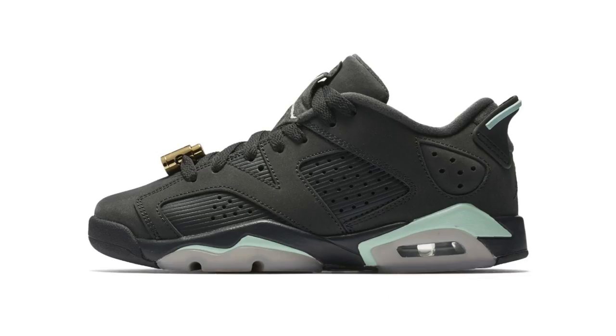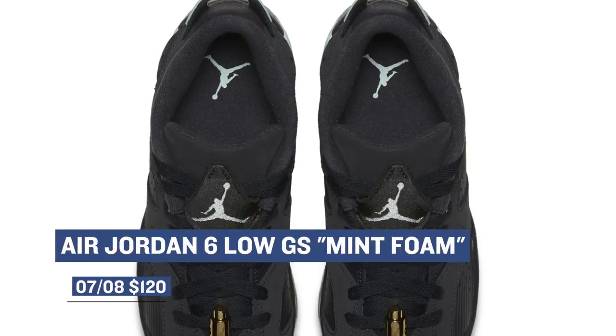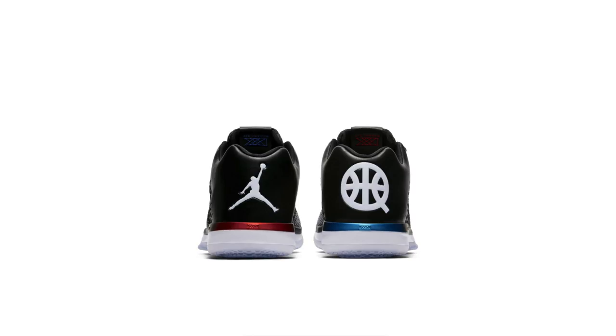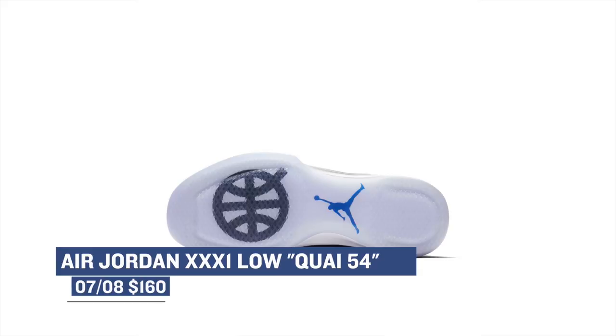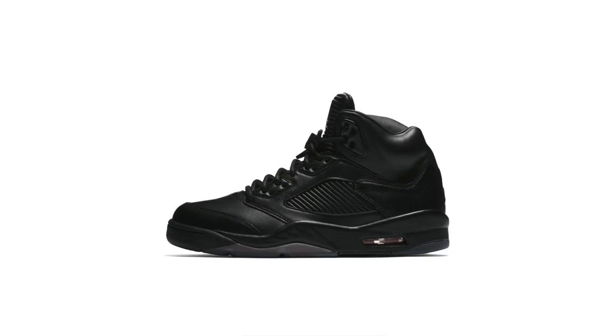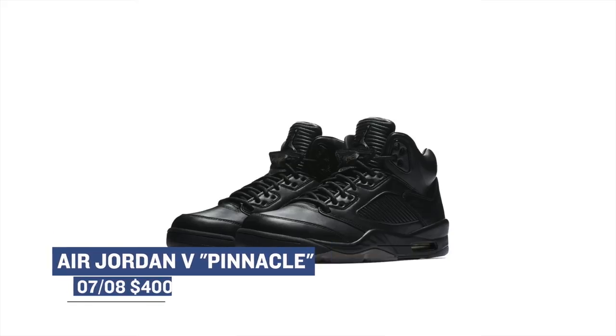Jumping into Saturday, it looks like Jordan Brand is going to be the master of the weekend with three different releases you should probably check out. First up is a grade school version of the Air Jordan 6 Low — that one is going to cost you $120, and the colorway is called Mint Foam, which is very nice. Next up, we have the Air Jordan 31 Low, a really solid-looking sneaker. I haven't had a chance to play in a pair yet, but if they're anything like the high, these are going to be good in my book. This is the Kwai 54 colorway, and those will cost you $160. Finally, we have the Air Jordan 5 Premium in black — this is a premium release from Jordan Brand, and the upper is leather, which looks very, very nice. Those are going to cost you $400 when they arrive on Saturday.